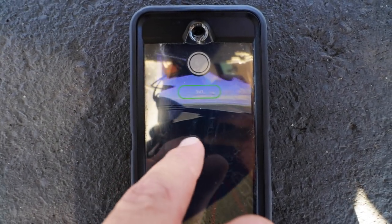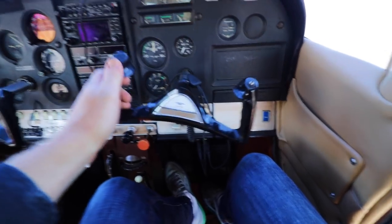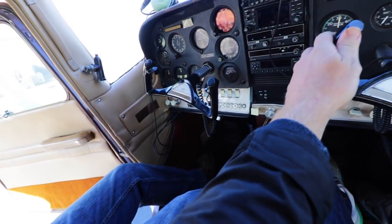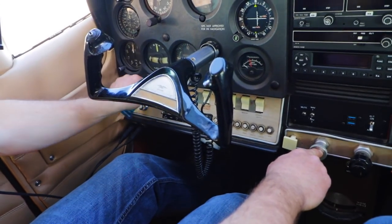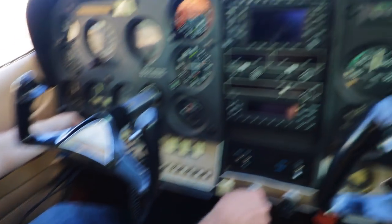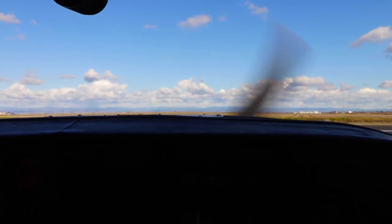360 camera connected and working. Oh sweet, I get my own steering wheel. Oh look, my steering wheel controls your steering wheel — sorry for touching that. First class! Clear prop! Clear for takeoff.